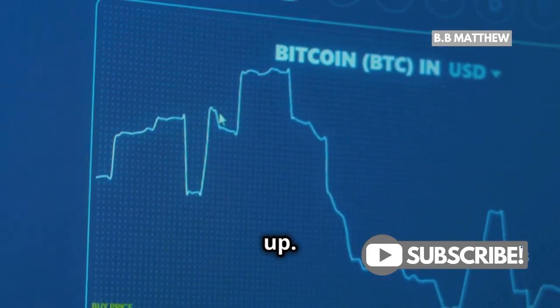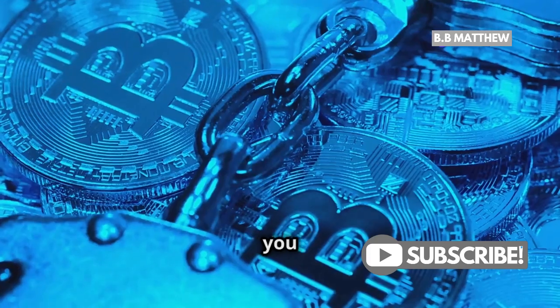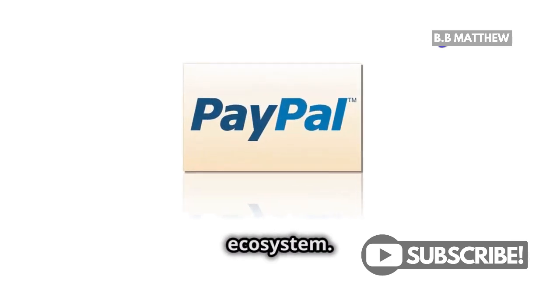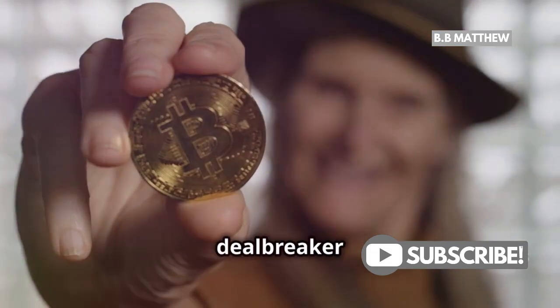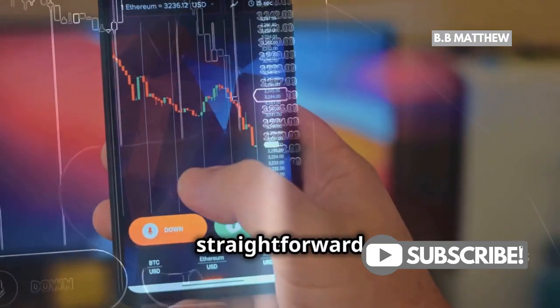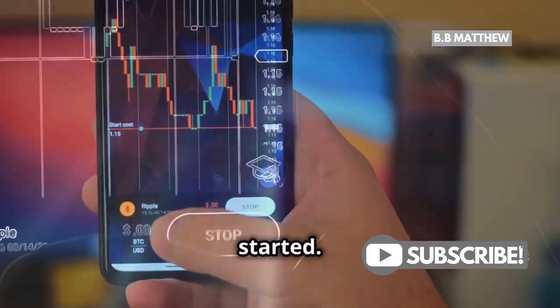Now a quick heads up. When you buy Bitcoin on PayPal, you can't transfer it to another wallet or exchange. It stays within PayPal's ecosystem. That might be a deal breaker for some hardcore crypto enthusiasts, but for casual buyers, it's a straightforward and user-friendly way to get started.